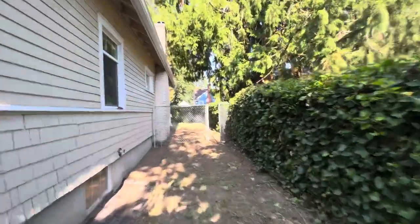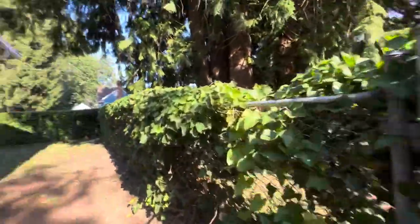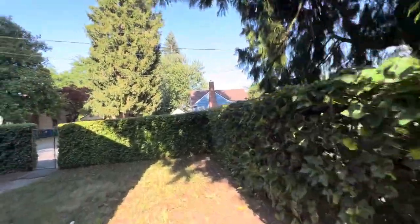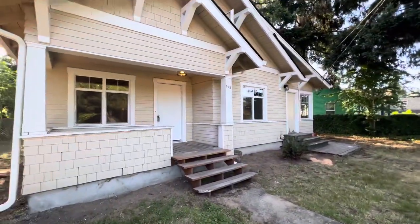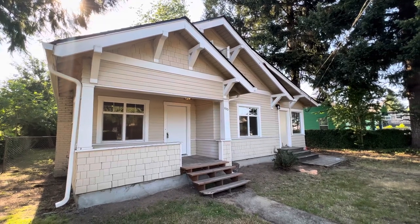We'll walk out to the front here. We've got a man door access point. And again, this is 423 Edison Street, a rental property with Olympic Rentals. Thanks for watching.